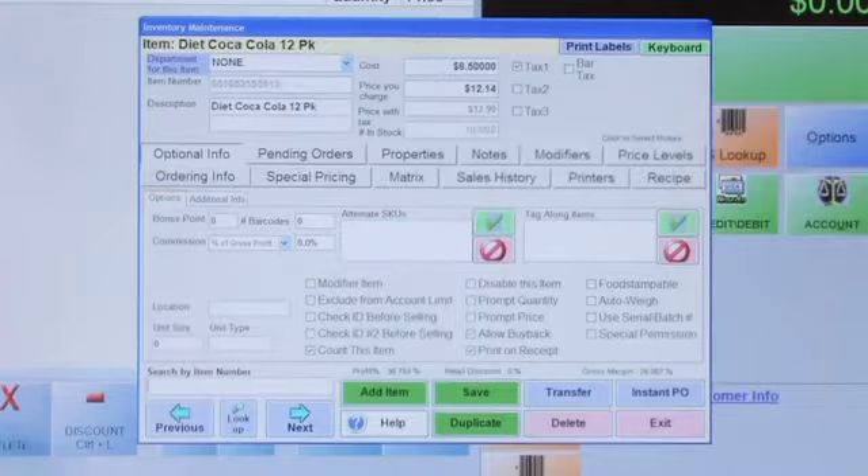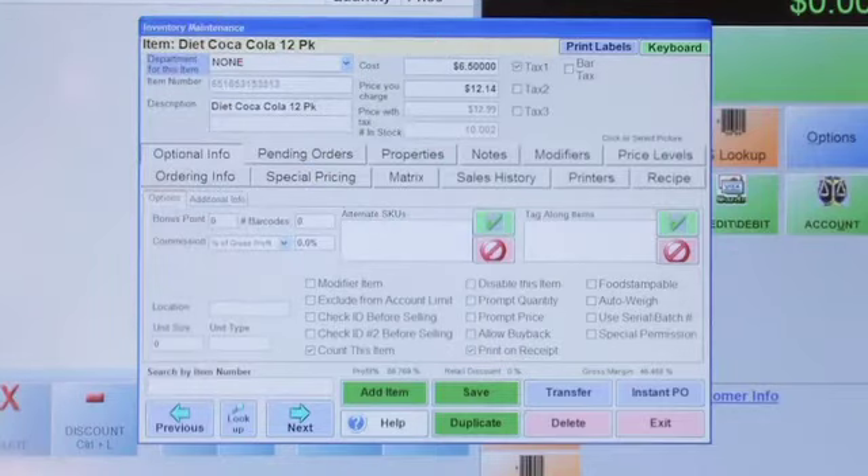Pulling up the parent item now — you can see it was 10.8-something before, and it's now down to 10.02. There is going to be a repeating decimal, and we'll show you how you can eliminate those decimals and start from scratch from time to time, or reduce it to something more manageable. Basically, you can see we have 10 packs left — and that, in essence, is case breaks.